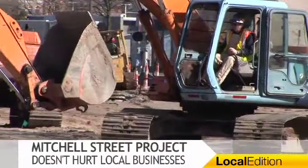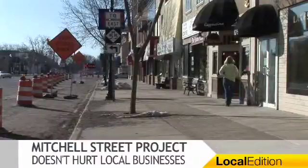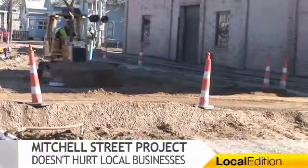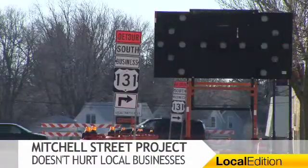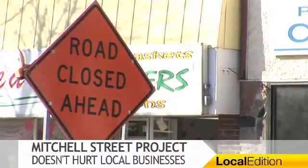The 2009 Mitchell Street Improvement Project means new water mains, a new road, and a new look for downtown Cadillac. But it also means detours for drivers during the construction — detours that have the potential to reduce traffic to local businesses.